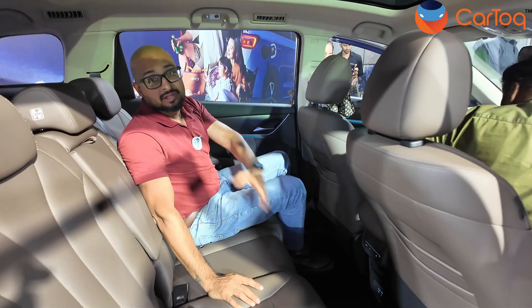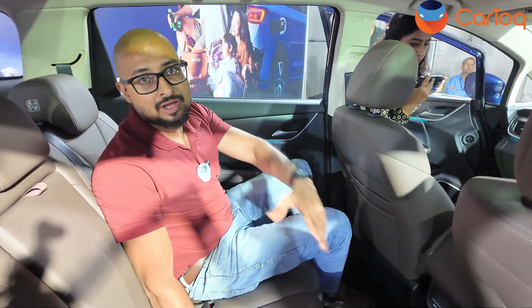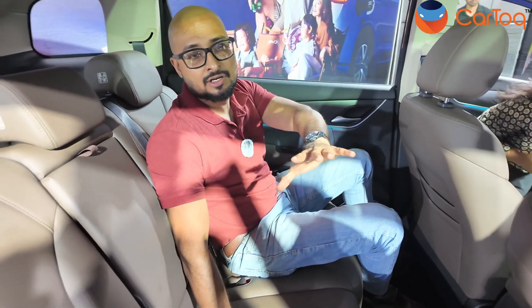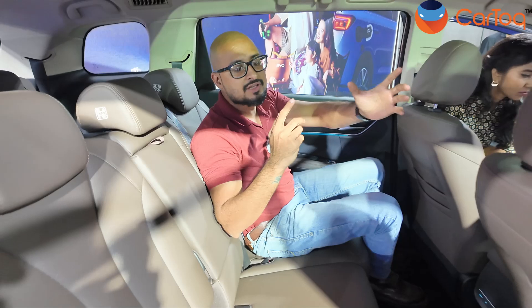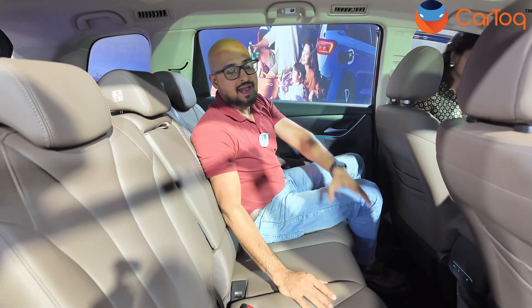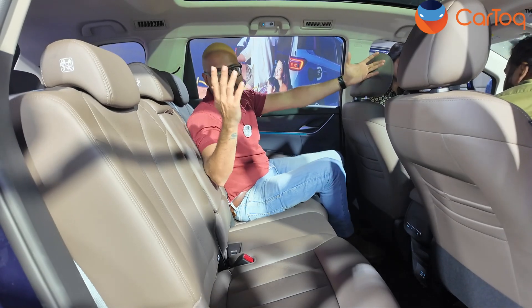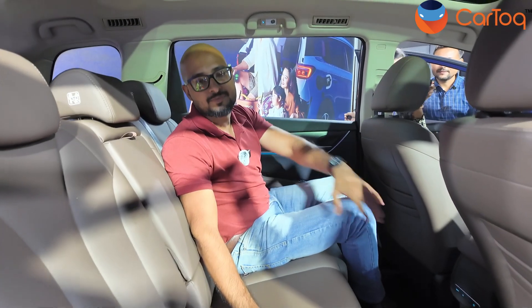This is the first time BYD is offering a third row in the E-MAX 7. In the E6, it was just a five-seater despite having a 2,800mm wheelbase. This is 50mm more than the Innova Crysta and 50mm less than the Hycross. Overall, it's a 4.7 metre car — it's a large car. Let me go to the third row and show you the amount of space there.